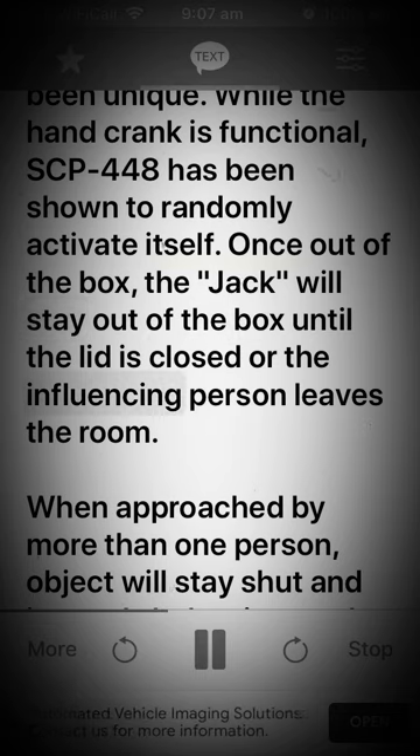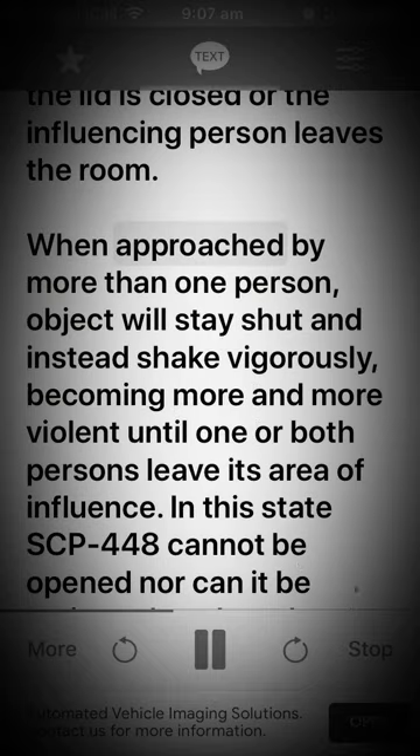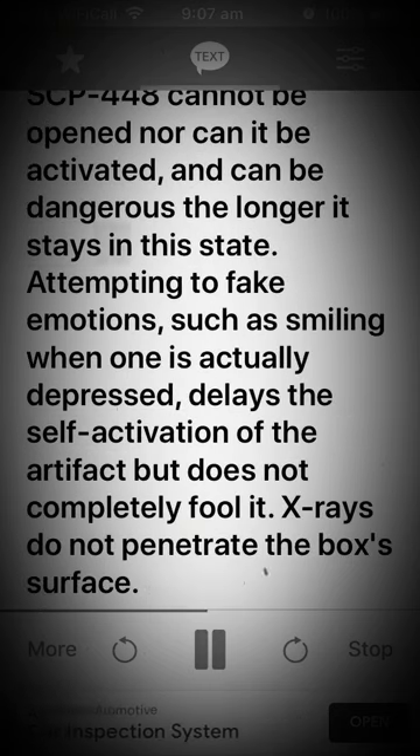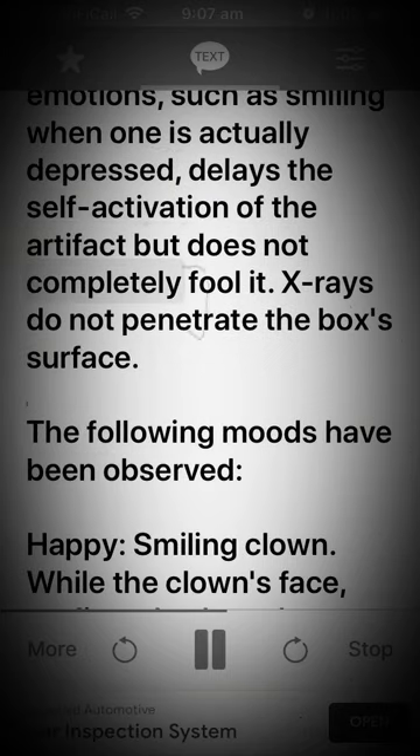When approached by more than one person, the object will stay shut and instead shake vigorously, becoming more and more violent until one or both persons leave its area of influence. In this state, SCP-448 cannot be opened nor activated and can be dangerous the longer it remains in this state. Attempting to fake emotions — such as smiling when one is actually depressed — delays the self-activation of the artifact but does not completely fool it. X-rays do not penetrate the box's surface.